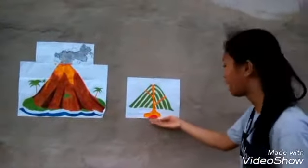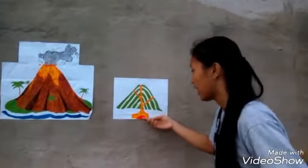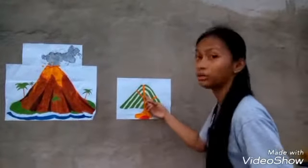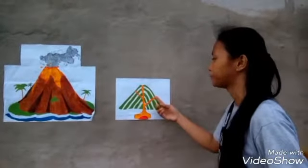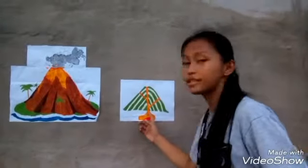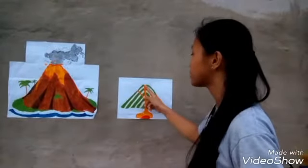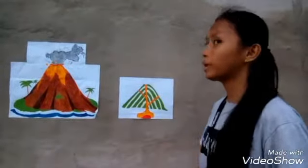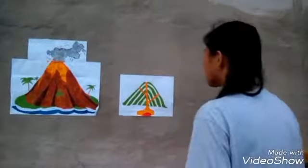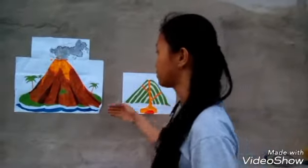This is our magma chamber, and the magma from the magma chamber will come out using the conduit pipe. When the magma comes out and reaches the earth's crust, it will have a viscous magma, or what is called a thick magma. When the magma comes out, it will be called lava. This is our lava.